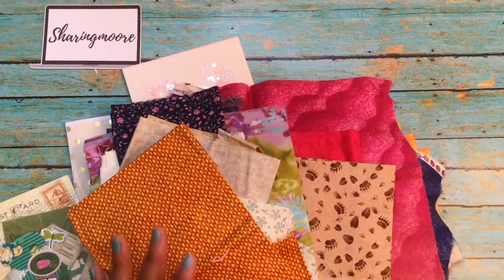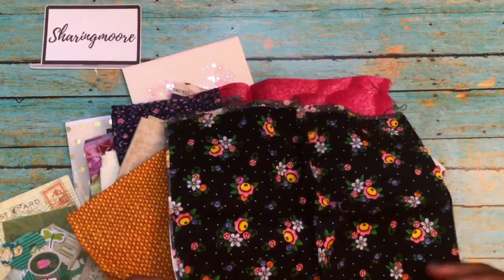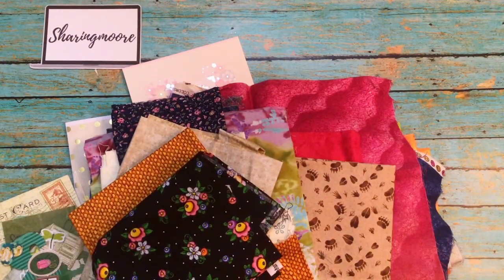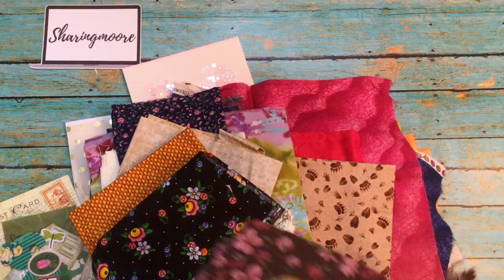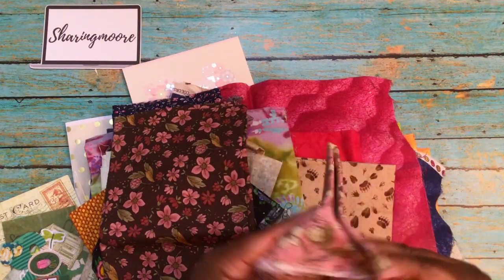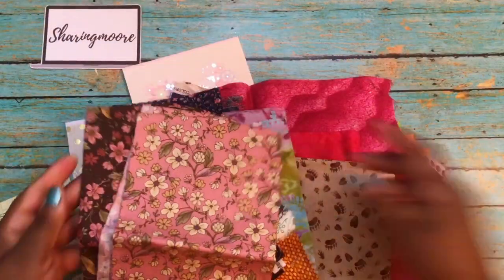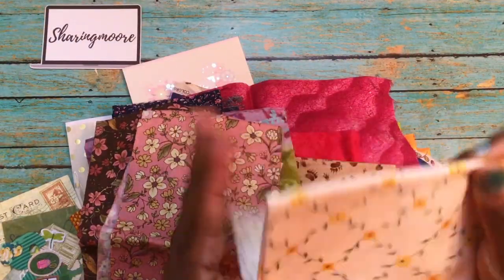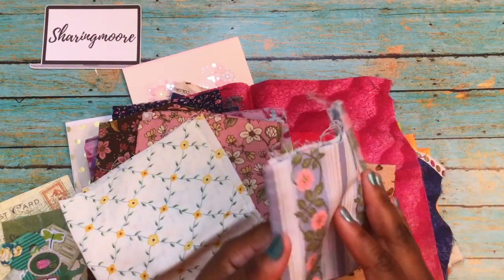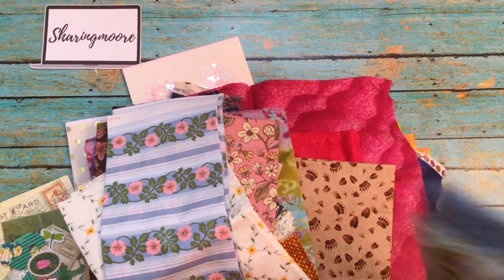Thank you so much for these, Beth. I can get a lot of masks done with these. I have been donating to cancer patients, making bouffant caps for nurses, and also the masks. I do have some CNAs in a nursing home that need some, so that's what I'll be using this fabric for. That would make a good mask and cap. And then there's a cream with green leaves and yellow flowers, and a really pretty blue one with stripes — a lot of variety in this bag.